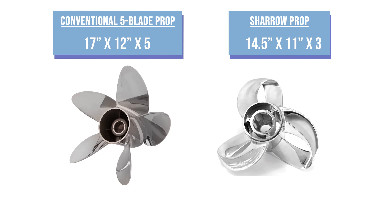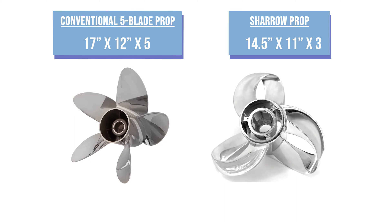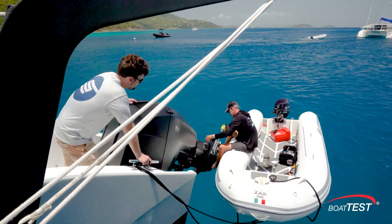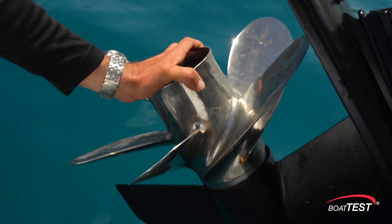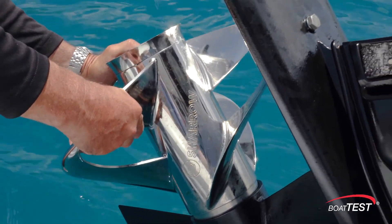This test is a showdown between conventional technology, represented by a five-blade prop made by one of the country's most respected companies, and the new technology of a Cheryl loop propeller on a high-torque diesel engine. This was not a normal test of off-the-shelf propellers — both were customized, as there are simply no propellers made for this boat. The conventional propellers were custom designed, and then the Cheryl propellers were custom designed as well. They took their entire engineering team, looked at all the CAD drawings, all the specs, the weights, and came up with a propeller for this boat sight unseen.